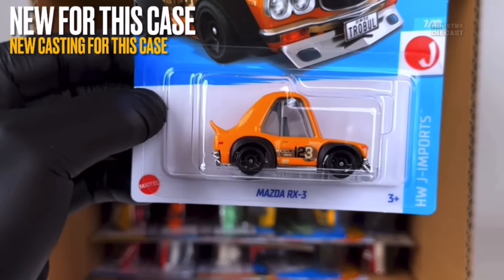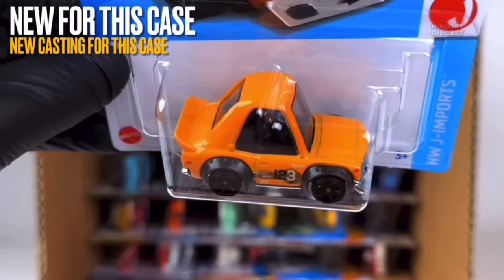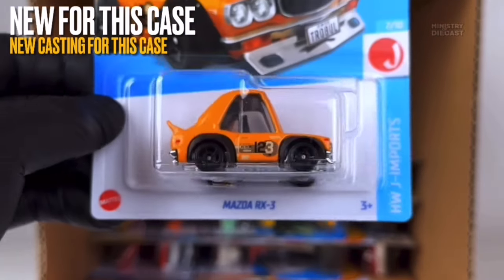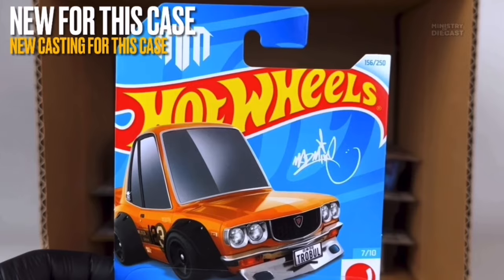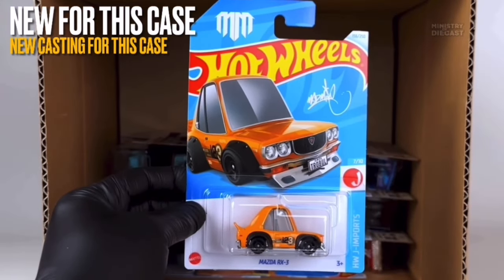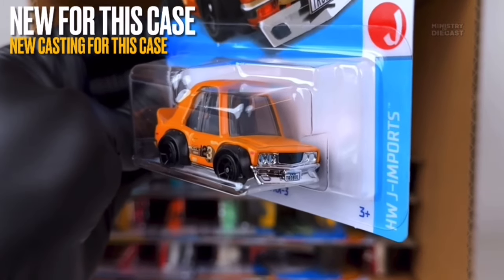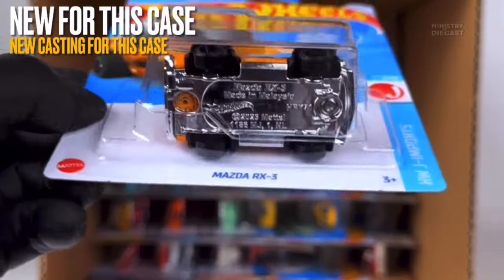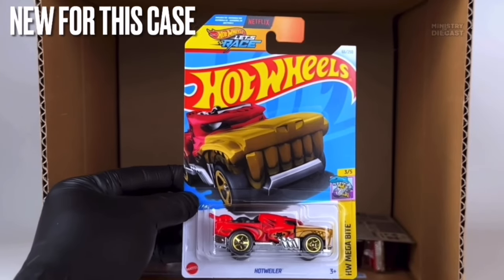The next new casting is the Mazda RX3. We already have the standard RX3 in the Hot Wheels lineup but this tuned version is brand new for 2024. It receives side and front tampo work, has been painted in glossy orange, and is rolling on the five-spoke muscle wheels done in black. Fantastic new casting — the tampo work and color scheme are beautiful. I'm definitely interested and want it for my collection.